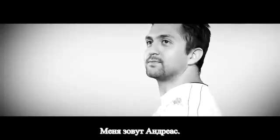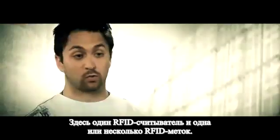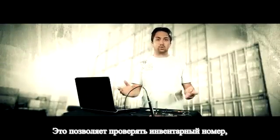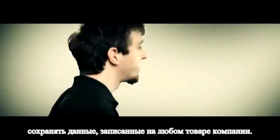My name is Andreas and my project is an RFID card system. It's one RFID card reader with one or more tags, and the purpose is to track inventory, keep the data, store it — any item that a company can have.